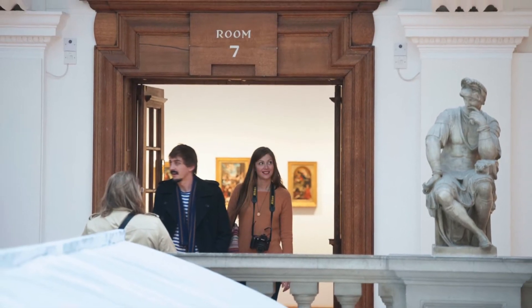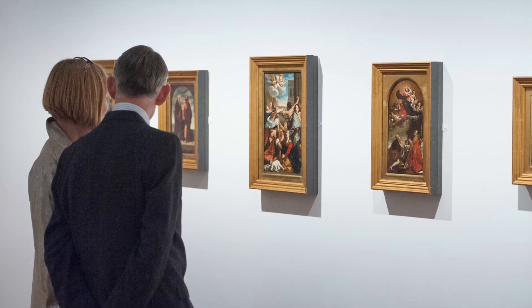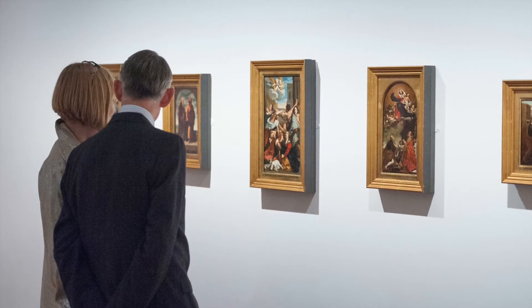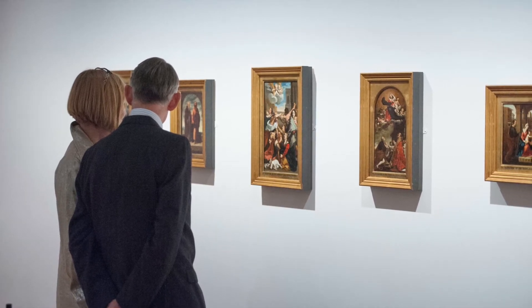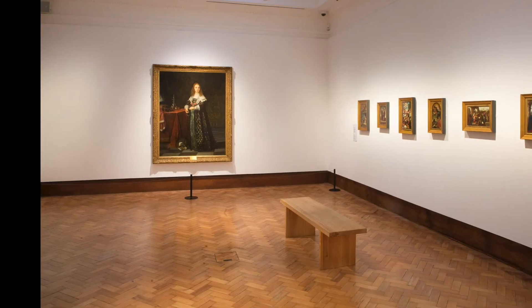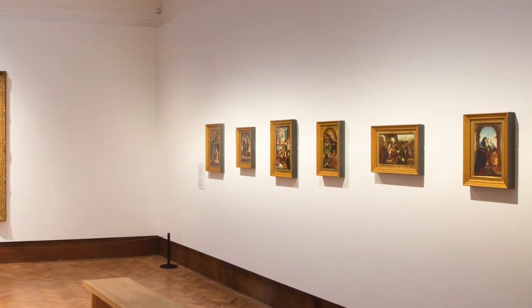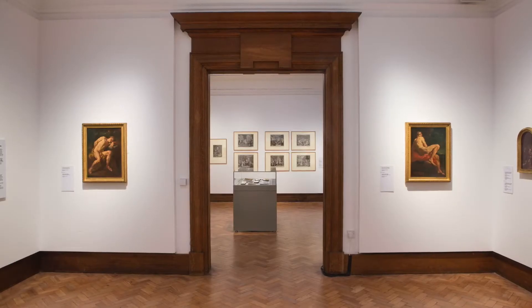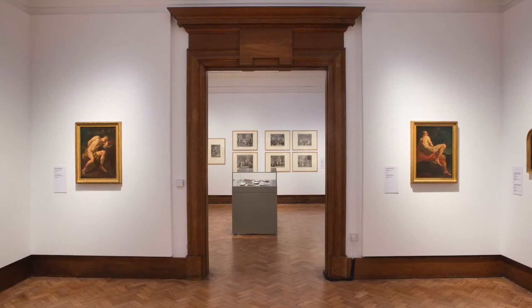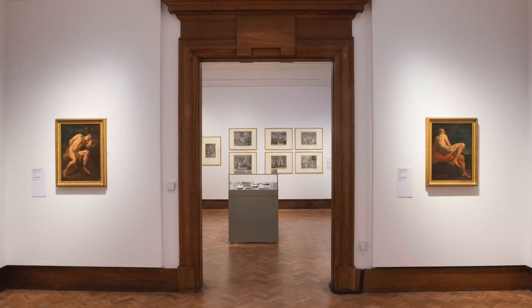In Room 7, a collection of small, gilt-framed paintings hang on white walls, all part of the collection of Richard Glyn Vivian. Many of these depict religious scenes. If we were to continue through into the next part of this long room, we would discover many more items from his extensive collections.